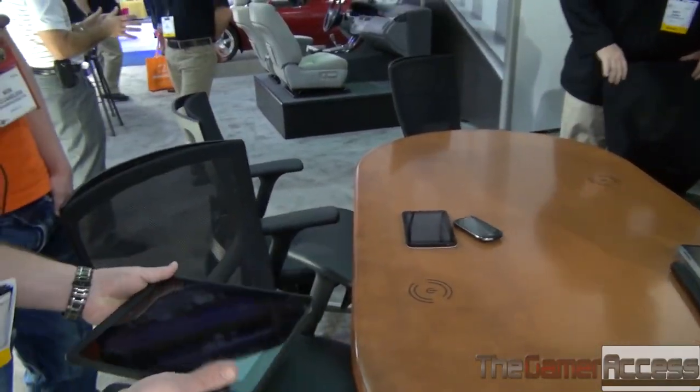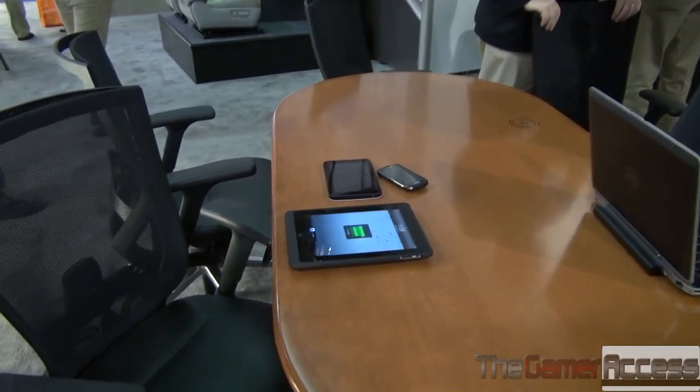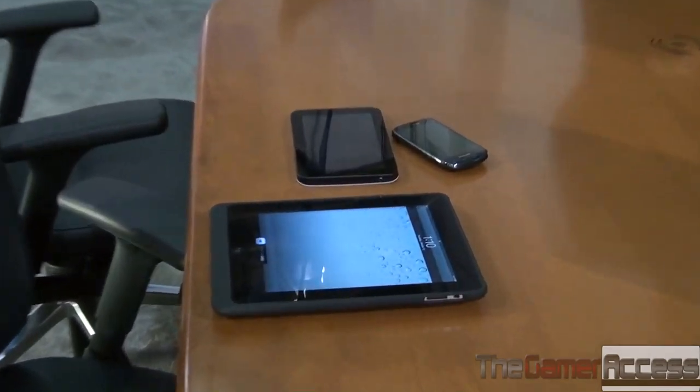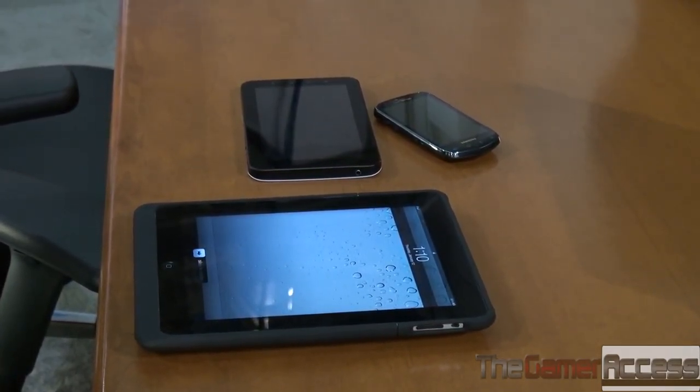So now I can take a device, simply set it down on the charging location, and provide it energy. I won't have to bring my charger to my meeting — I can just set my devices down and they maintain full charge.